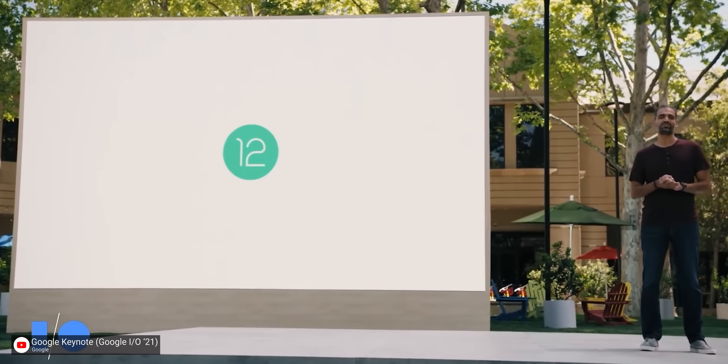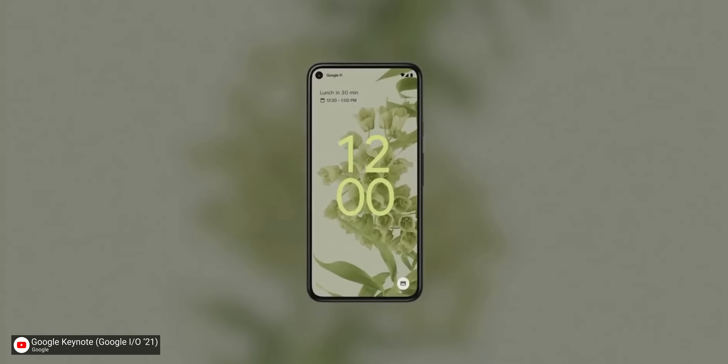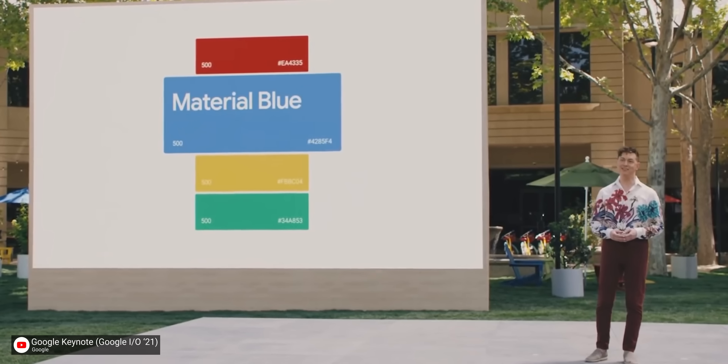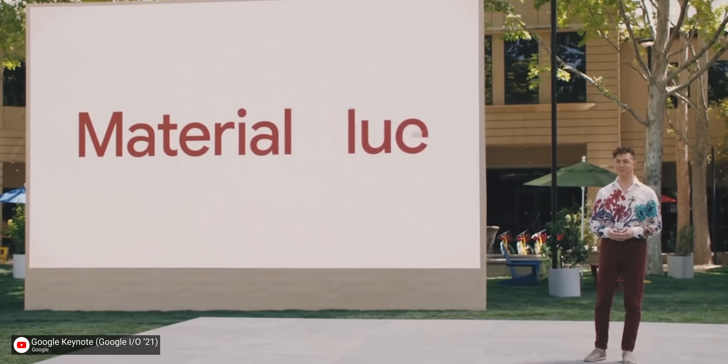With the Android 12 public beta announced at Google I/O, we are getting a massive redesign of Android along with a bunch of fancy new tools to tailor the look and feel of the device directly to you. Material You.